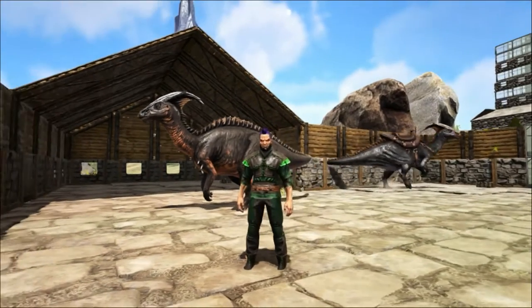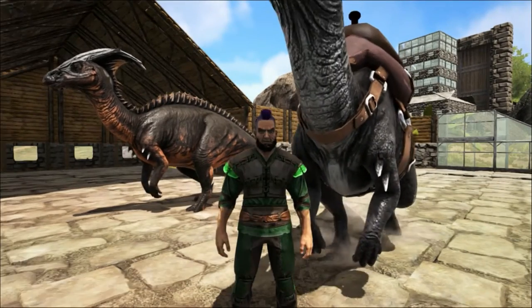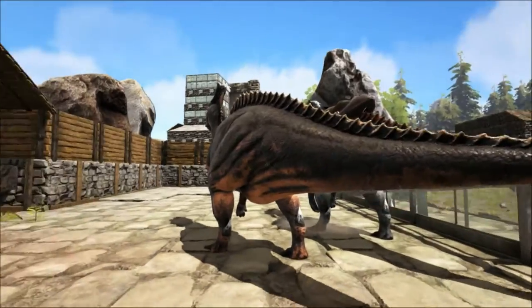Hello and welcome to Shredder Zoo. Today we are taking a look at the only example to date of a hadrosaur here on the island, the Parasaurolophus. The name Parasaurolophus is a bit of a mouthful and I shall be referring to it as a parasaur for the rest of the talk.